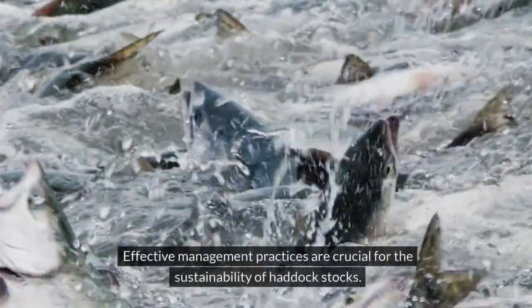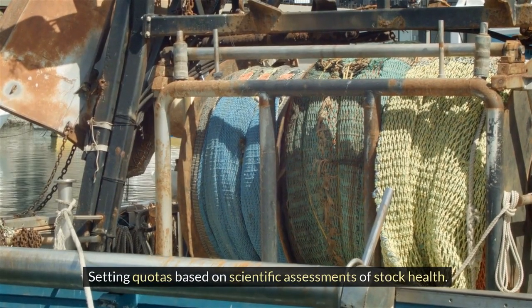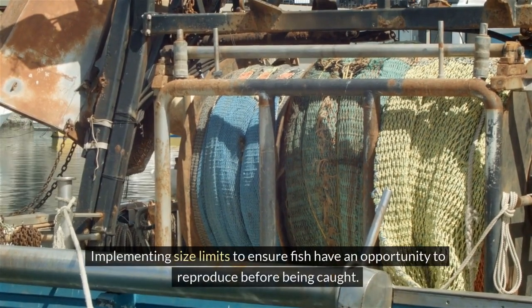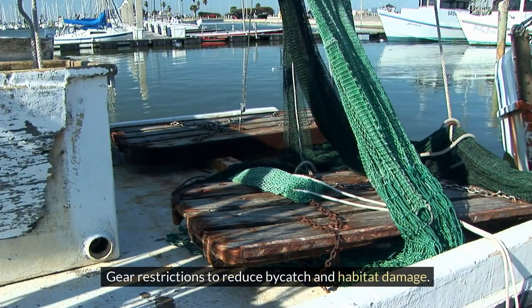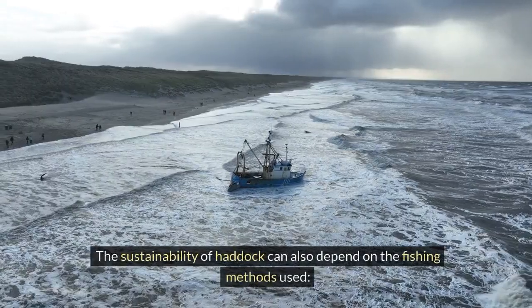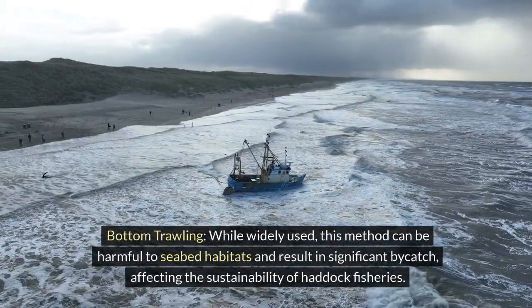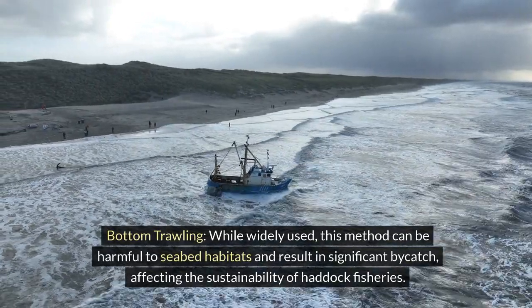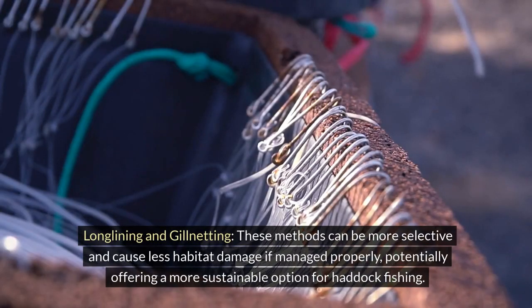Management practices. Effective management practices are crucial for the sustainability of haddock stocks, including setting quotas based on scientific assessments of stock health, implementing size limits to ensure fish have an opportunity to reproduce before being caught, and gear restrictions to reduce by-catch and habitat damage. Fishing methods also matter: bottom trawling, while widely used, can be harmful to seabed habitats and result in significant by-catch. Longlining and gill netting can be more selective and cause less habitat damage if managed properly, potentially offering a more sustainable option.